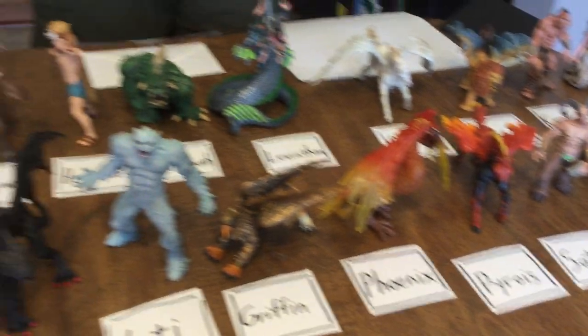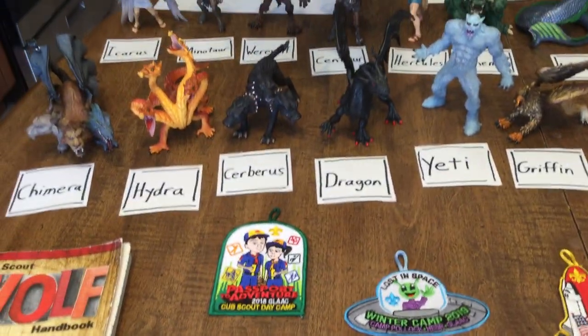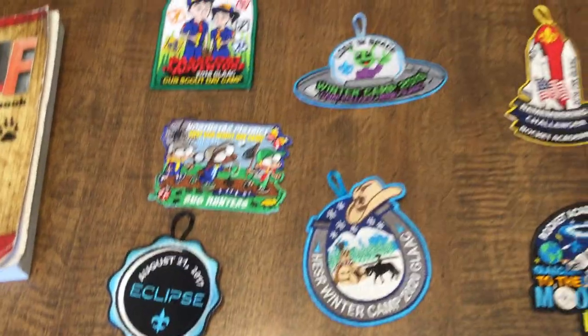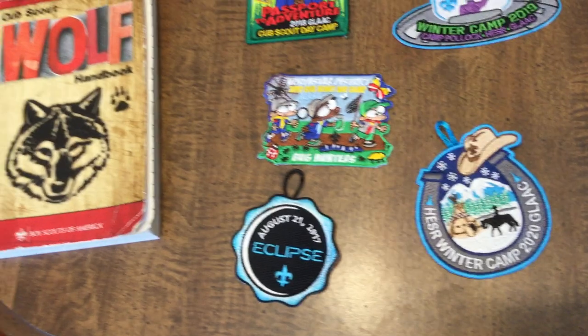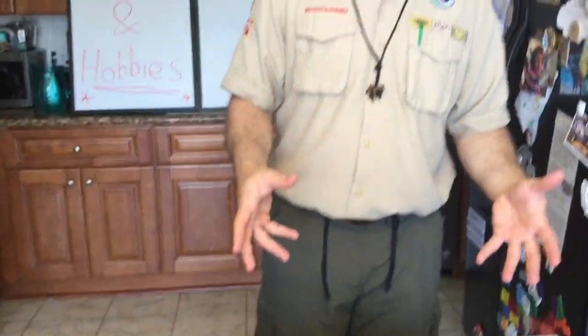Another thing we've collected in recent years, right below here — below our myth creatures as we call them — are scouting event patches, and I bet you've started collecting some of those yourself. I didn't label these because they're sort of self-labeled anyway. So what you want to do is start a collection or organize your collection, label it nicely, and put on a show with it.